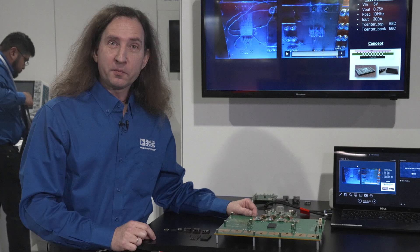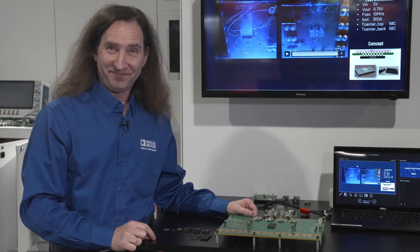For more information, please go to www.analog.com. Thank you.